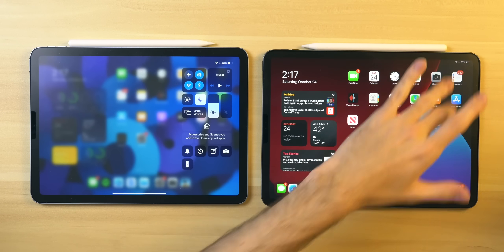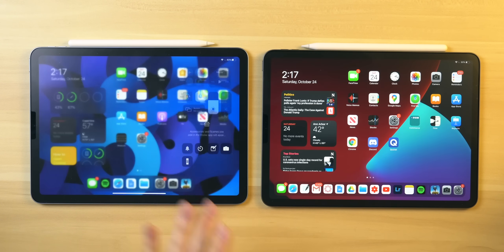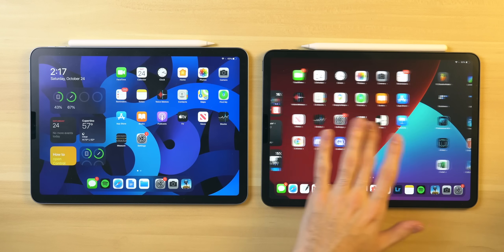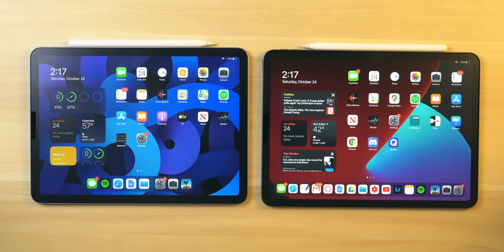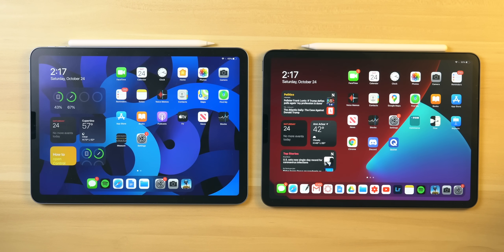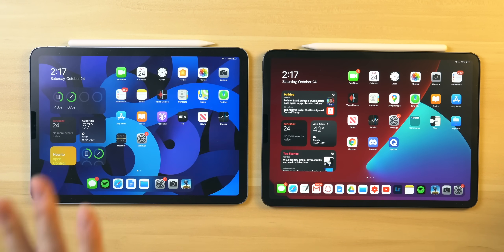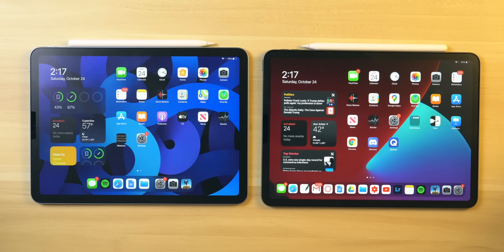Despite the iPad Air 4 being a bit snappier in everyday tasks, the iPad Pro does feel smoother with its higher refresh rate. Being a tech nerd, I would take the high refresh rate any day over the slightly snappier nature of the iPad Air 4. But don't spend more money if you don't have to — the Air is $200 cheaper off the bat, and since it's faster, that's another reason to buy it if you don't care about high refresh rate.